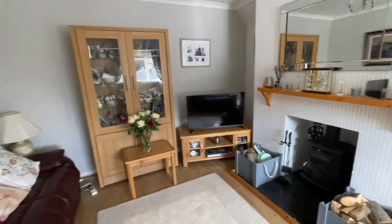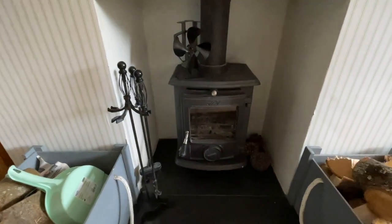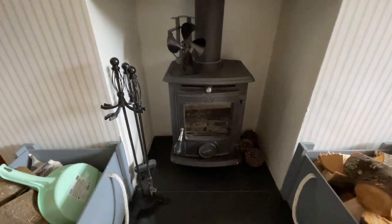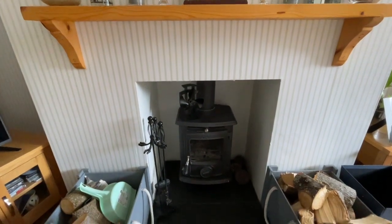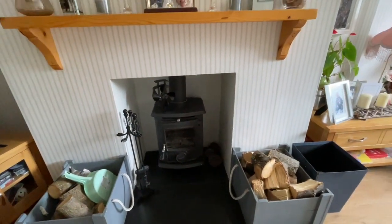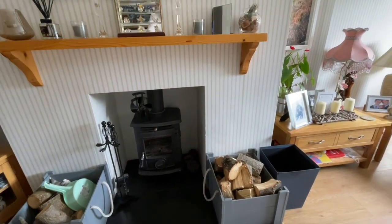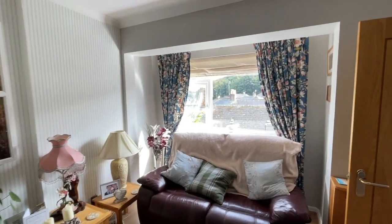It's a good-sized room. A particular feature is its Arga wood-burning stove on a nice slate hearth with a wooden mantelpiece. Being reliably informed by the vendor, the stove kicks out a lot of heat and does distribute nicely throughout the whole house — very handy in these current times.